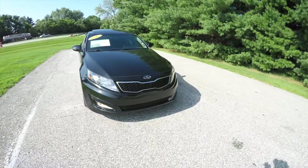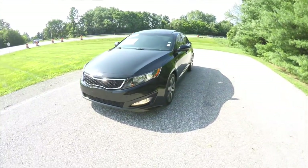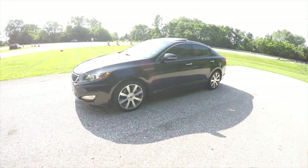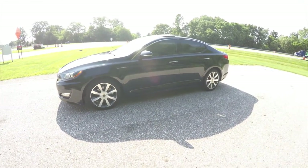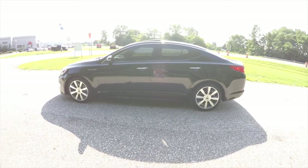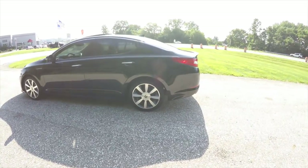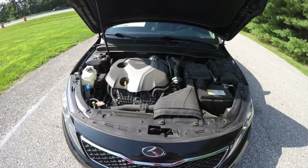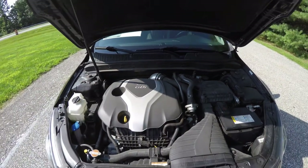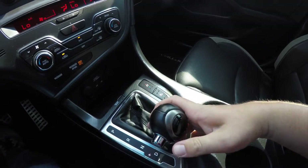Today we're going to take a quick walk-around look at this 2012 Kia Optima SX. This Optima is in Ebony and has the black perforated leather interior with gray sport mesh cloth inserts. It is front-wheel drive, powered by a two-liter four-cylinder turbocharged GDI engine with a six-speed Sportmatic automatic transmission.